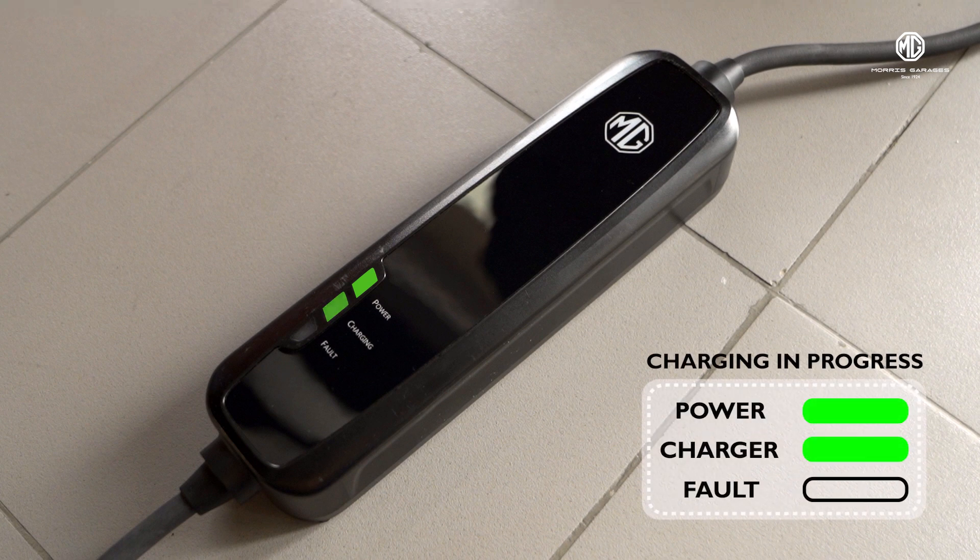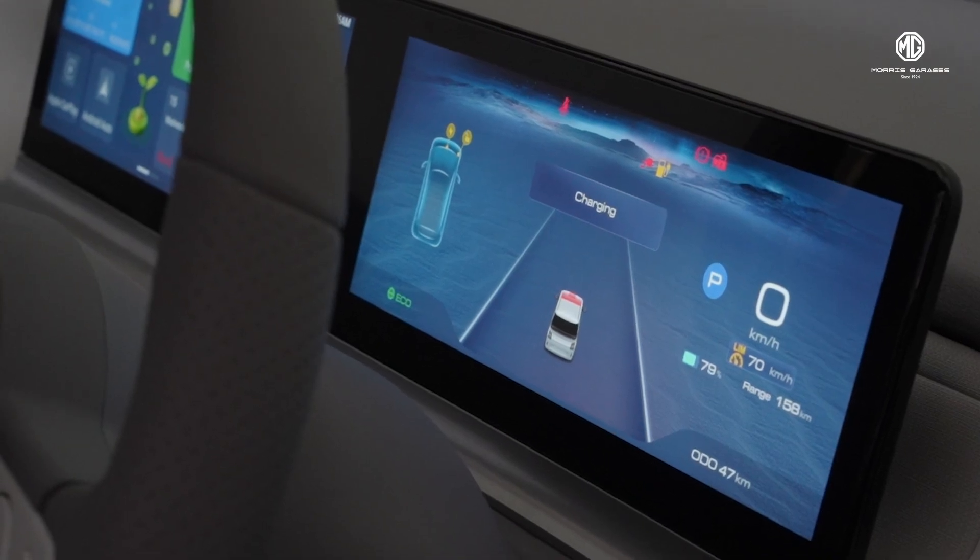A constant green light on the power, blinking green on the charge, and an empty fault bar denotes that your Comet is grabbing its food and is charging normally.